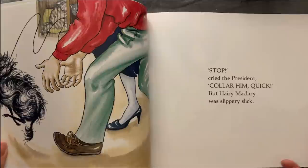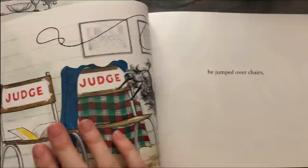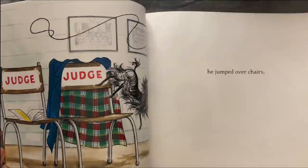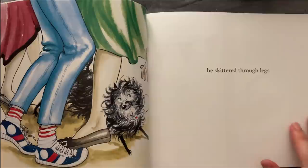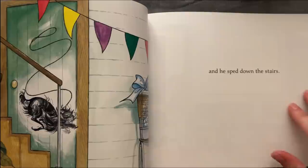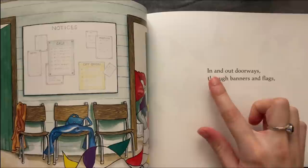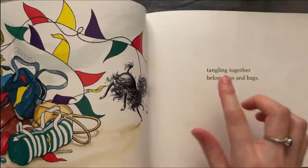Stop, cried the president, collar him quick, but Harry McLary was slippery slick. He slid under tables. He jumped over chairs. He skidded through legs and he sped down the stairs. Eating out doorways through banners and flags, tangling together belongings and bags.